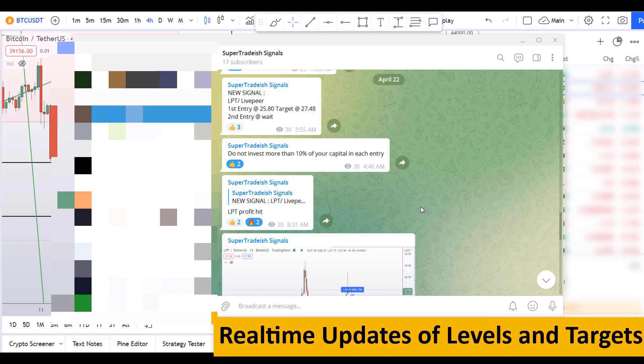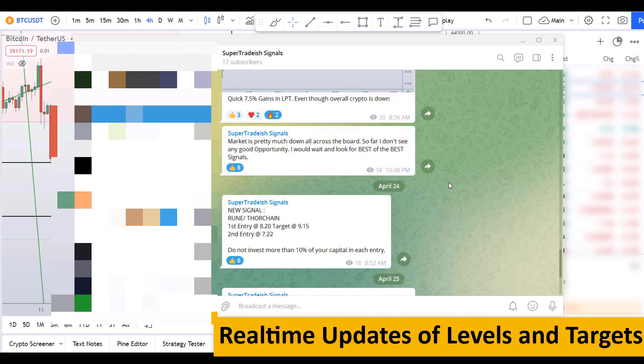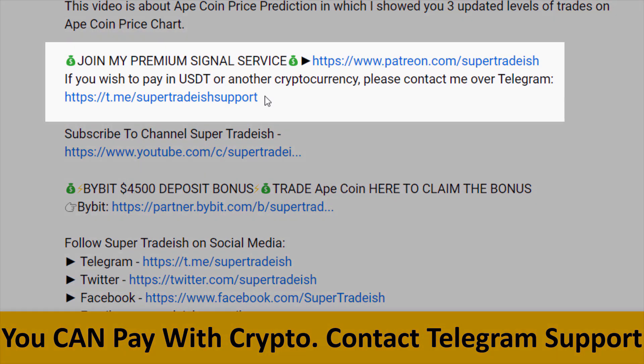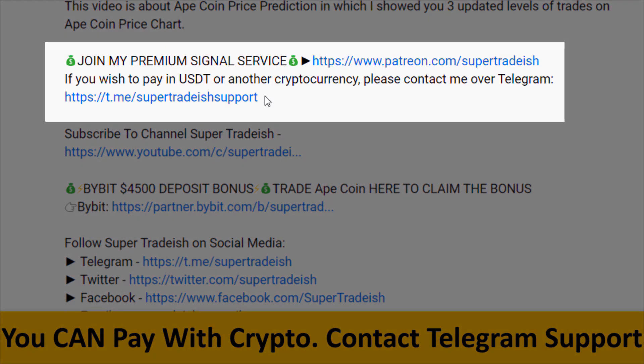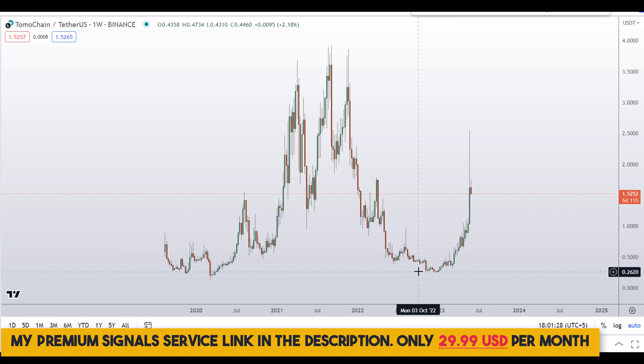If you want to join my premium signal service where I give you real-time updates of levels, targets, and commentary that I cannot do in the videos, then you can check out the link in the description for further detail. This signal service is very cheap — only $29 per month.